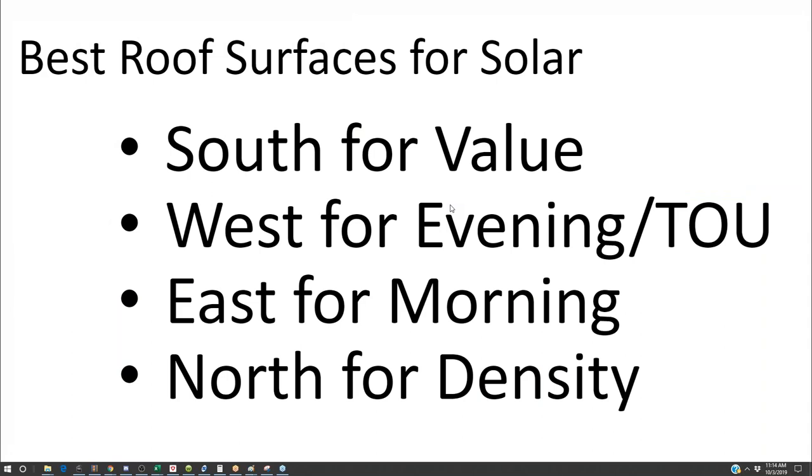South is great for the most system production. If you have net metering, south is great for the most amount of value. West is good for evening and east is good for morning. When I approach a rooftop, I'll typically fill up as much of the south roof as the budget allows, then move on to the west roof and then the east roof as budget allows. If I still have budget left over, I move on to the north side of the roof.